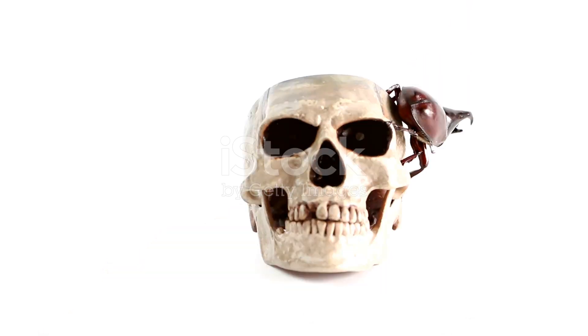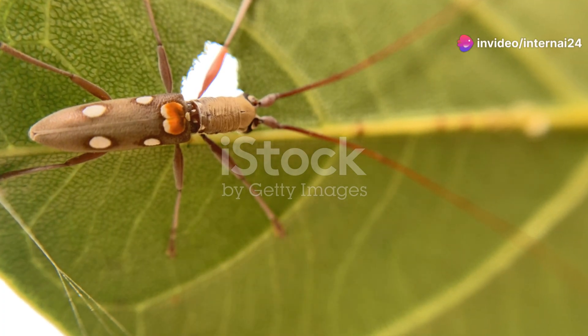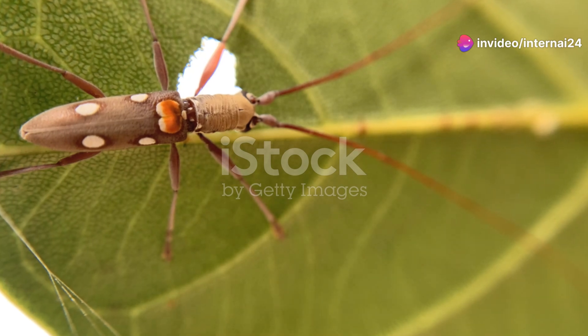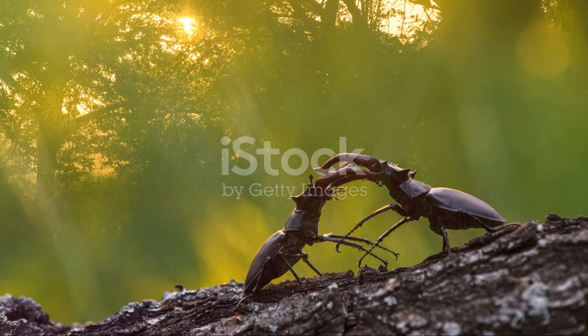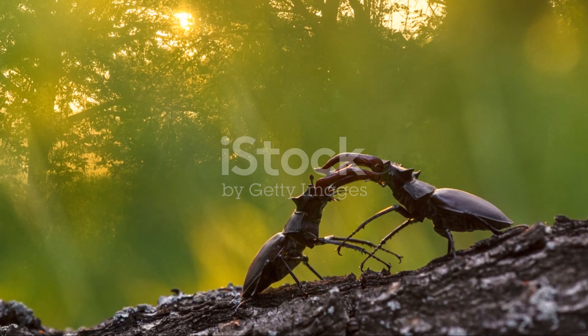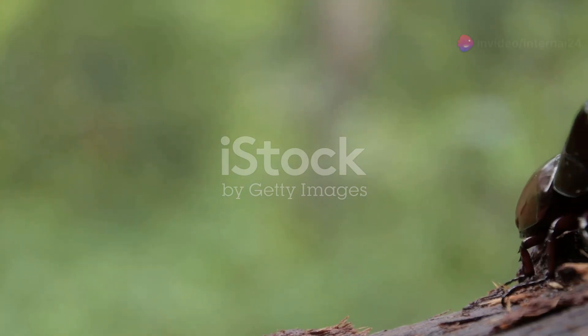Magical, right? And then there's the Hercules beetle. Named after the mighty hero of Greek mythology, this beetle is one of the largest in the world. The males sport long, horn-like pincers that they use to wrestle other males for the affection of females. It's like a bug-sized gladiator match happening right in the forests of Nicaragua.